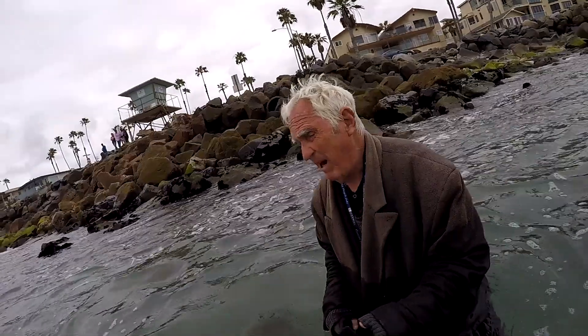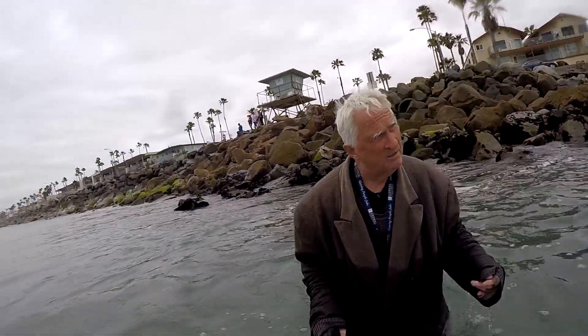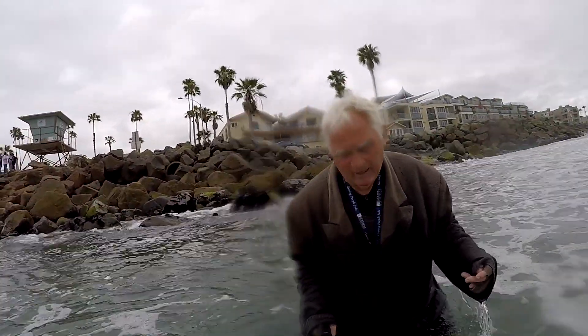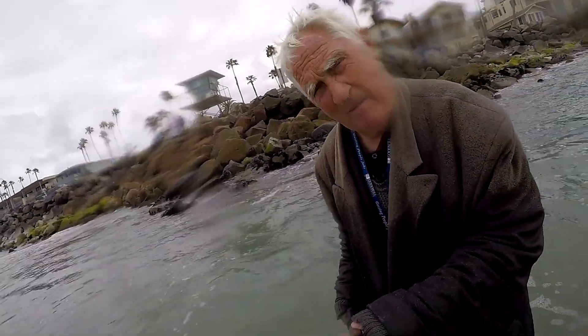Cook Street — how about that? The old pier. So that's the end of my report.